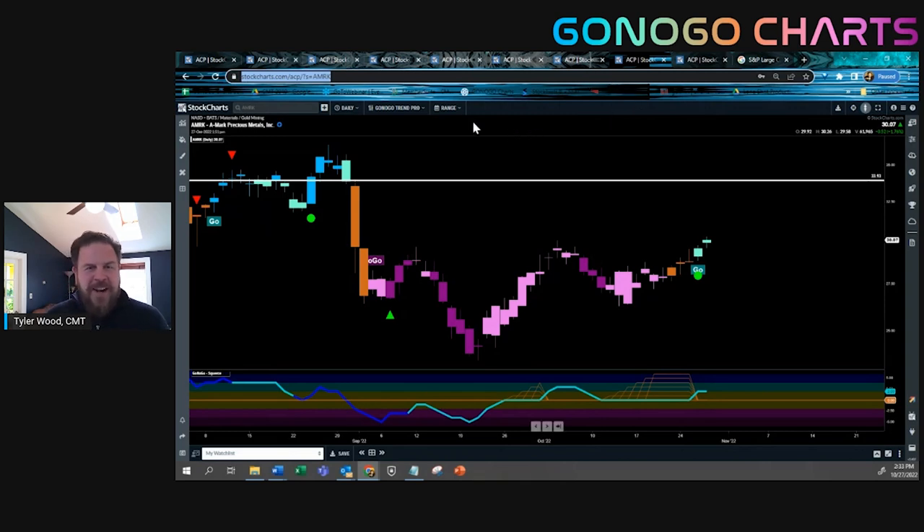Next week my good friend Alex Cole is going to be with you to walk you through what's happening in the markets from a Go-No-Go trend perspective. I am going to be with David Keller in Mumbai, India for the CMT Association's Asia-Pacific Summit in 2022. I really appreciate everybody being with us every week for the Go No Go Show on StockCharts TV. If you're watching on YouTube, make sure you like and subscribe. You can also check out Go No Go Charts on YouTube, and download the StockChartsTV.com on-demand platform to carry this show wherever you go. Thanks so much, and we'll see you again next week on Thursday.